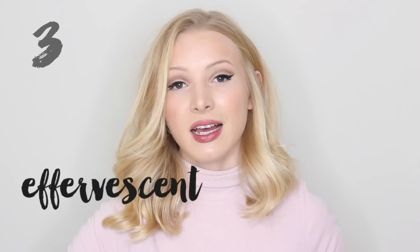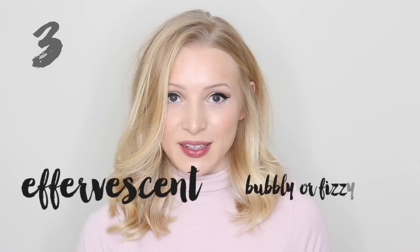Number three is effervescent. Effervescent. And effervescent means bubbly or fizzy. This wine is effervescent.